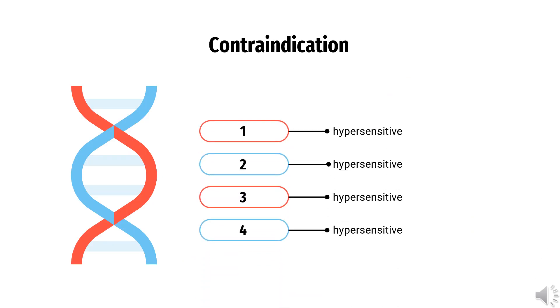Contraindication: The drug is contraindicated in cases where the patient is allergic or hypersensitive to the components of the drug.